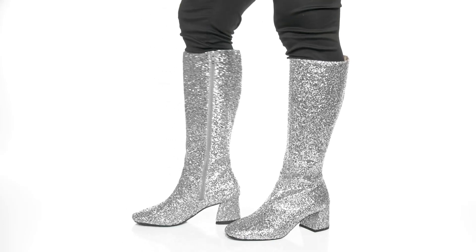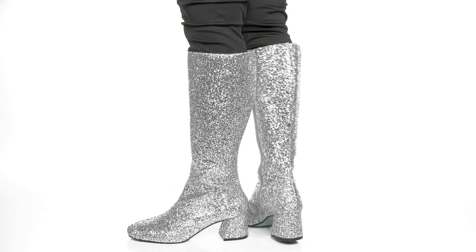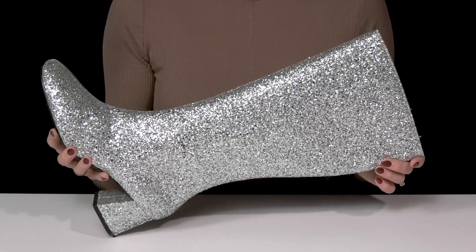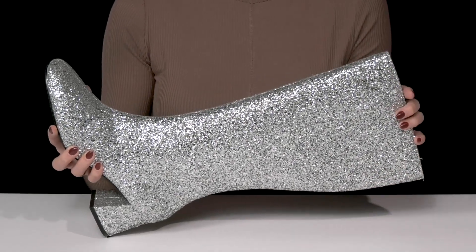Dress to impress while wearing these sparkly boots from Blue by Betsey Johnson. These Mitzi boots are super eye-catching — I love all the glitter and glam. They also have a knee-high construction, so they're going to pair nicely with a fun dress.